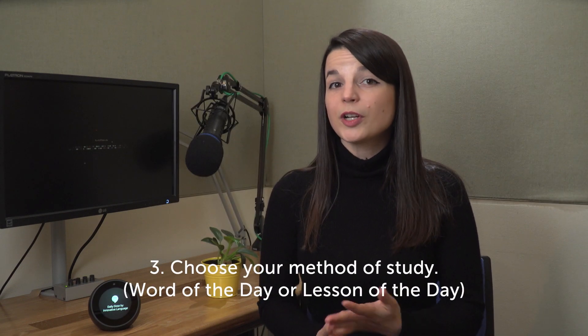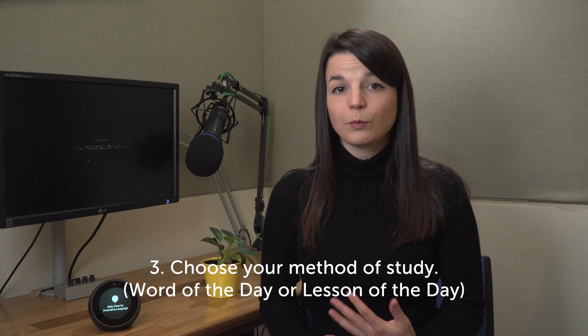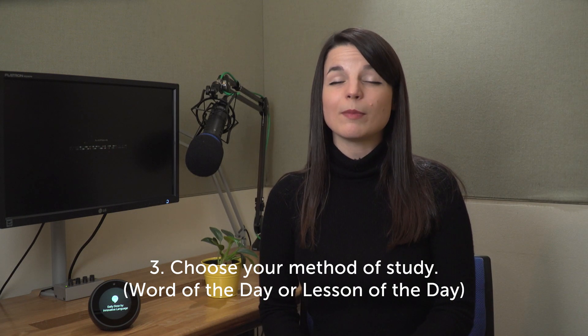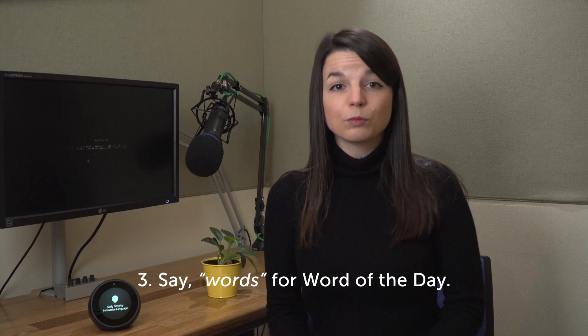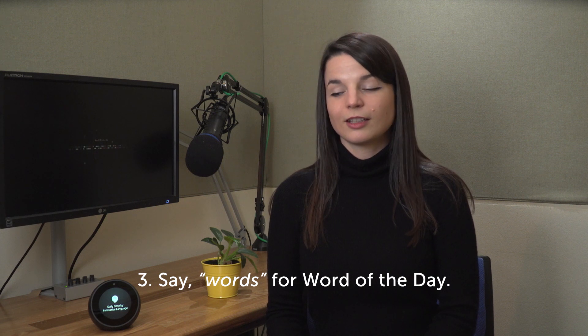You can learn with the Word of the Day, which is a quick one-minute lesson, or with the Lesson of the Day, where you get our professional 10 to 20 minute audio lessons. For Word of the Day, just say 'words.' Would you like to learn Chinese with lessons or words? Words.